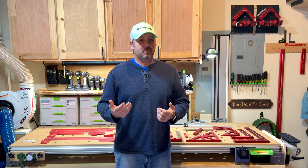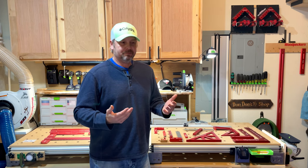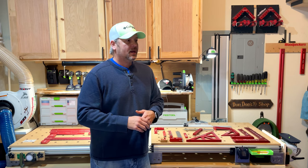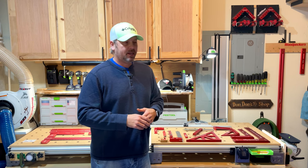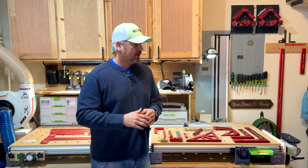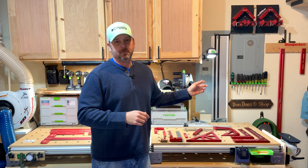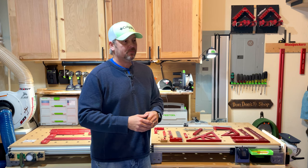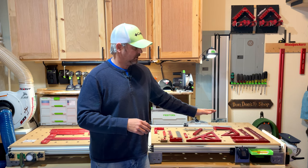I want to share how good they are if you've never heard of Woodpeckers. They're a US-based company and they build layout tools and measuring and marking tools to the highest standard. My full-time job is in the aeronautical industry, and the specs we have to go by are extremely tight. These guys build their squares and their rules basically to the same specs that the aeronautical industry has to abide by, so they are probably the most precise company out there for these types of tools.